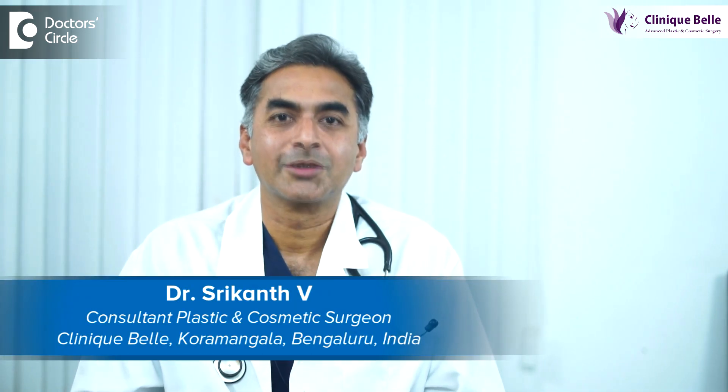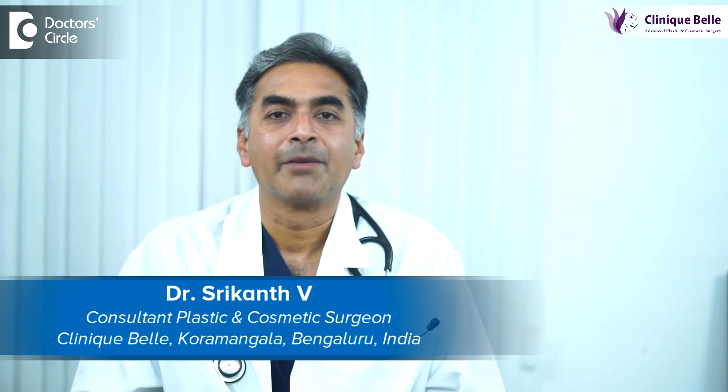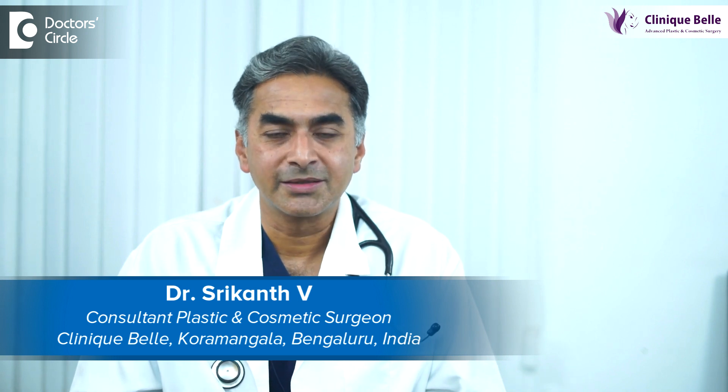Hello, my name is Dr. Srikant V. I'm a practicing plastic and cosmetic surgeon. I practice at Manipal Hospital Bangalore and at Clinic Bangalore, which is also at Bangalore.